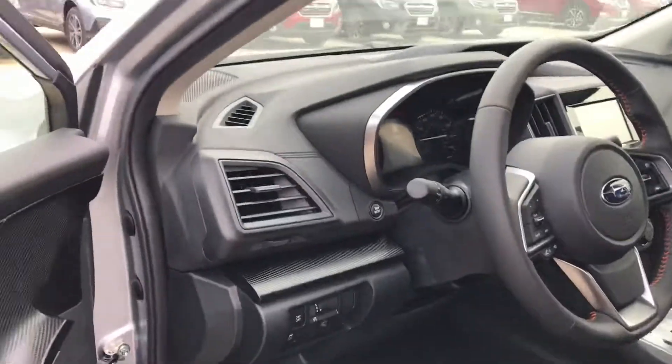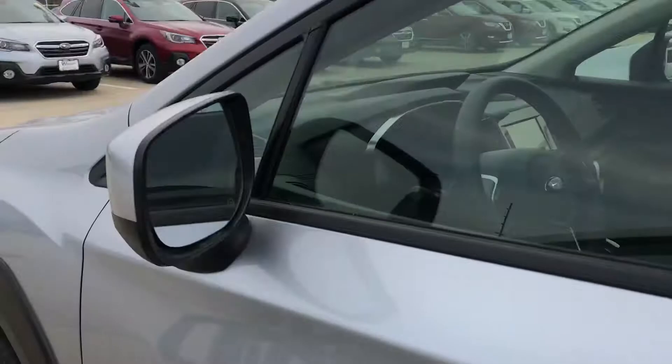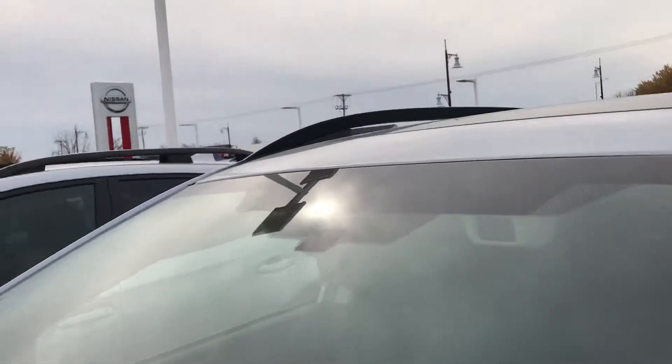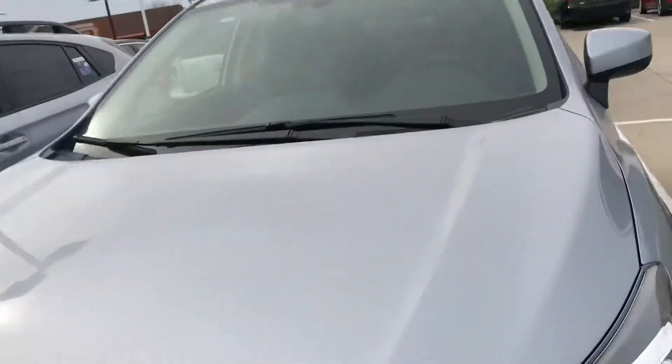This one here we're looking at has blind spot warning, steering responsive fog lights, and even has the Subaru EyeSight system. You can easily see the Subaru EyeSight system by the cameras right up there — look over by your rearview mirror.